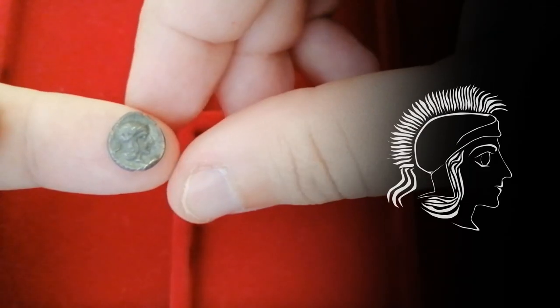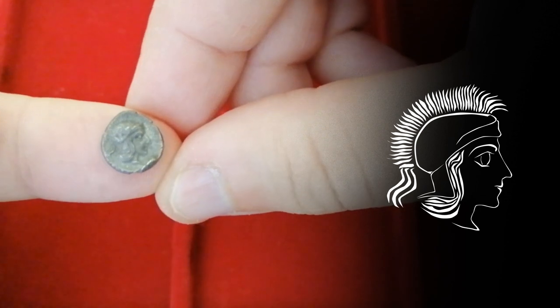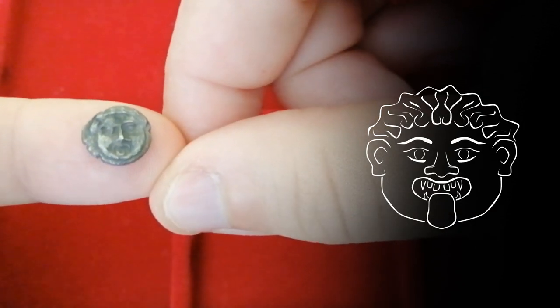This coin can't get any more mythological. On one side we can see Athena wearing a helmet, and on the other side a Medusa, menacing us by showing her tongue.